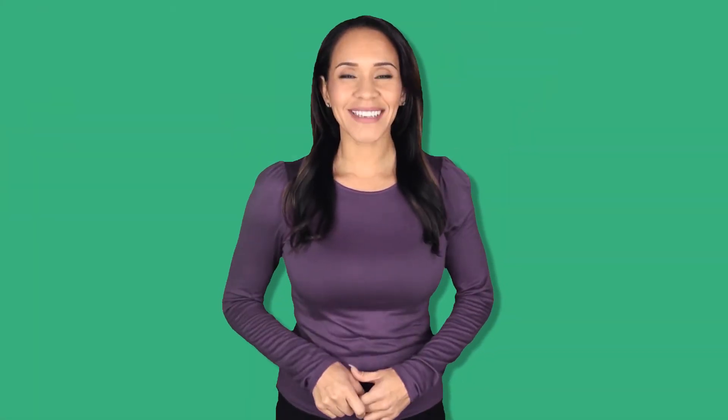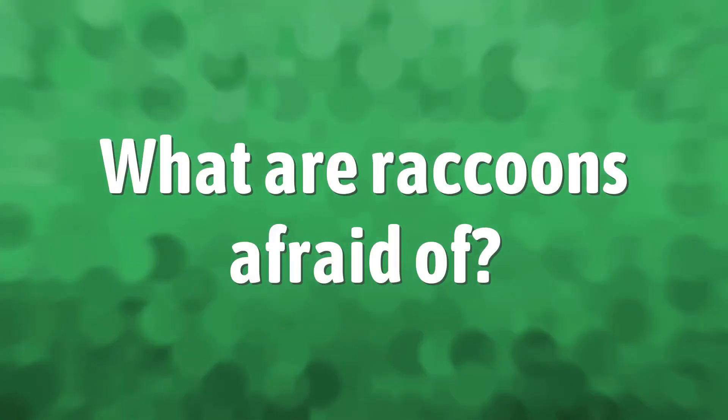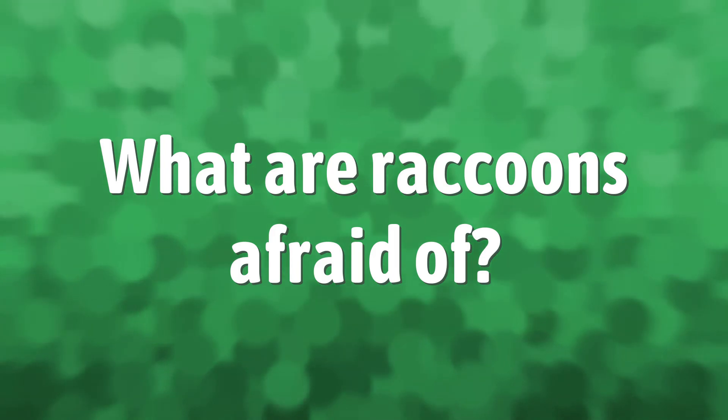You can use a lethal body grip trap that will snap its neck, or you can shoot it. Never attempt to poison a raccoon — from experience, it either won't work or you'll wind up with bigger problems. If you've caught the animal in a cage trap and want to euthanize it, a CO2 chamber is best.